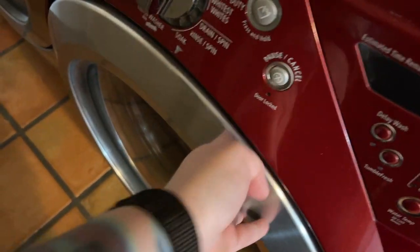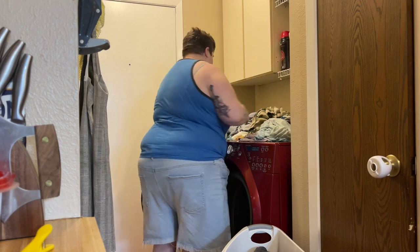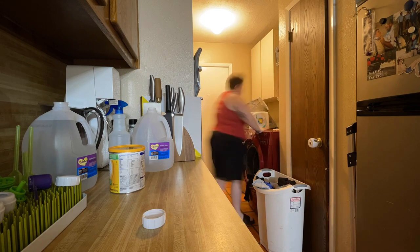We have a washer and dryer — you've probably seen it on our channel before in some of the time-lapse videos that I did cleaning, which you can watch in one of these corners. I'll put a link up to some of the time-lapse stuff where I just go through the whole house and clean.